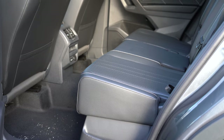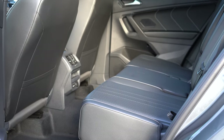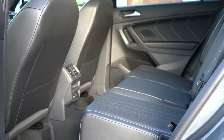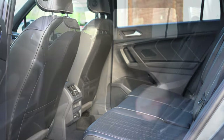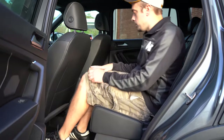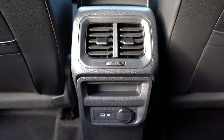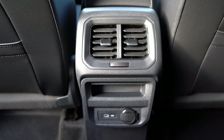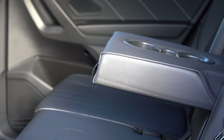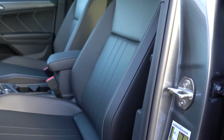Rear legroom for the three-row configuration comes in at 27.9 inches. For the second row in either configuration it's 38.7 inches — I'm six feet tall and had plenty of space back there. Rear ventilation comes standard, and with the SE trim and up you get one USB charging port and one 12-volt power outlet, plus a rear center armrest with cup holders.